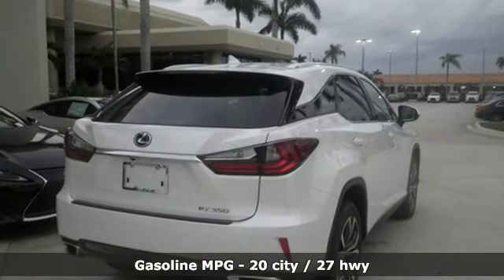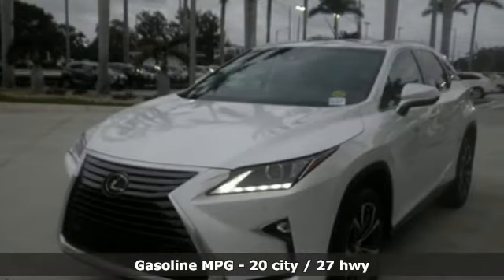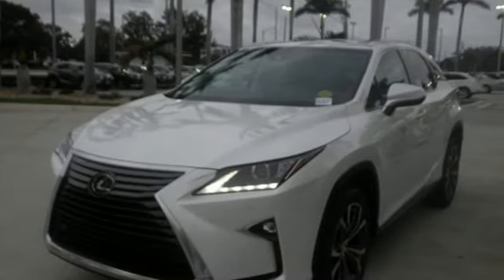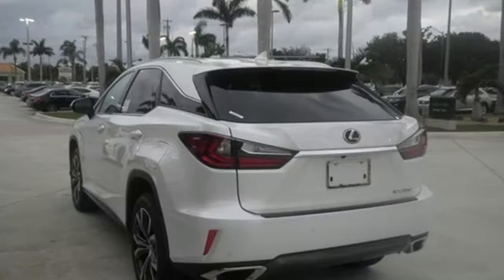V6 engine. Front wheel drive with traction control. Bluetooth wireless audio streaming. Power heated mirrors. Heated steering wheel. Hill start assist. Scout GPS link smart device navigation.